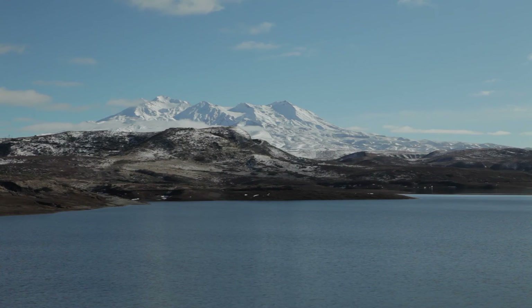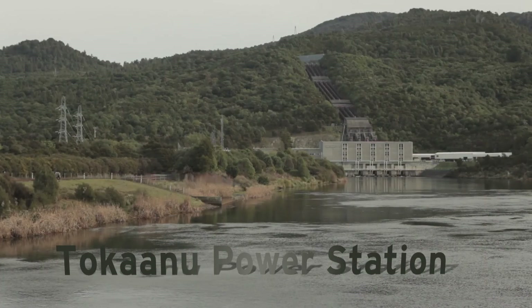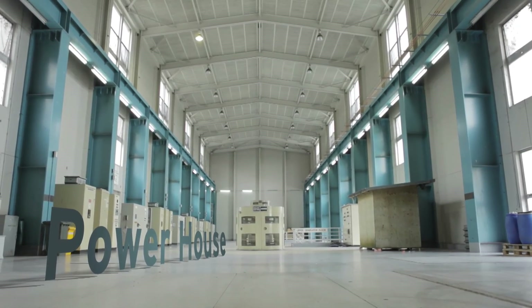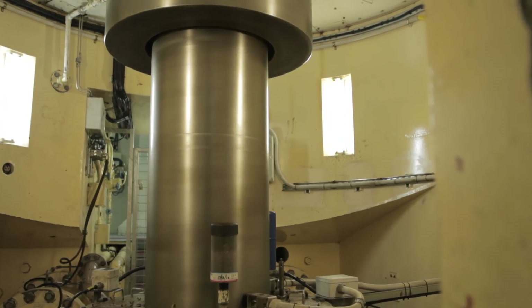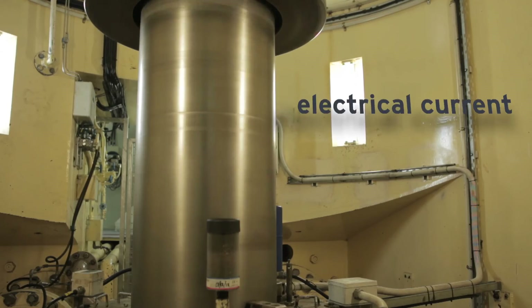To create electricity from water, it's collected from a lake or river, and with gravity is channeled down through tunnels and large pipes called penstocks into a power station like Tokanu. This powerful flow of water passes through a turbine, forcing it to rotate at a high speed. As the turbine spins, it turns a shaft which is attached to a series of electromagnets. These magnetic fields pass through a conductor and create an electrical current.